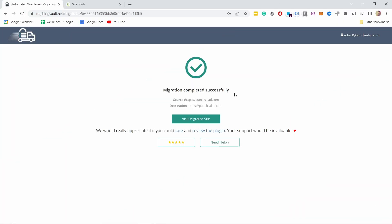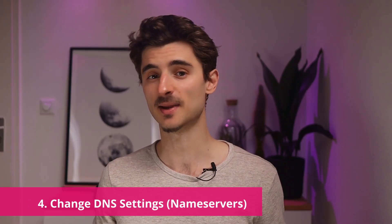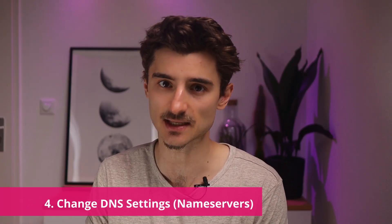This took about 10 minutes to migrate — my website is quite large. Now if we click Visit Site we won't see much difference because it's still pointing to the old web hosting.